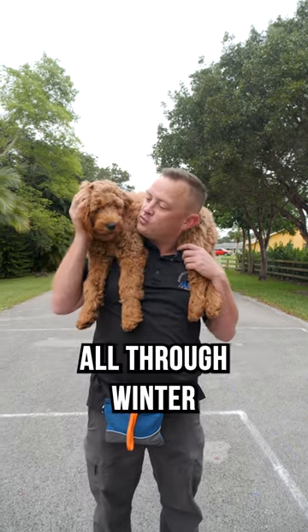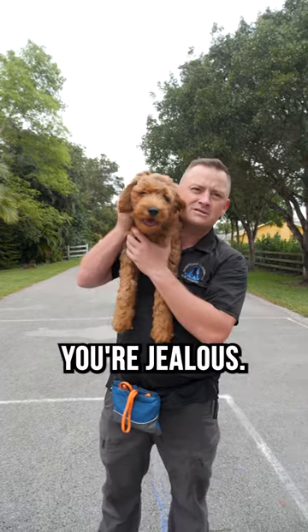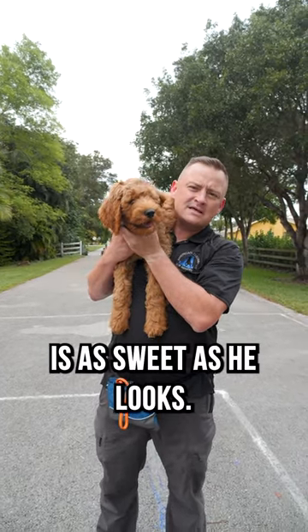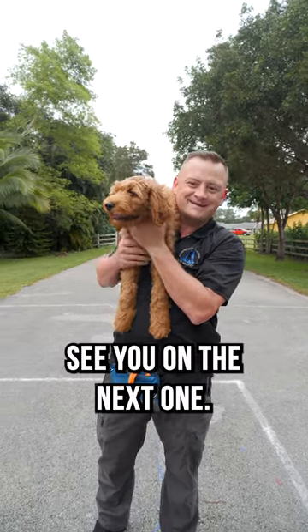I hope he sticks around all through winter because I'm gonna need it. He cuddles up amazing on the couch too. Yes, I know you're jealous — you should be, because he really is as sweet as he looks. We love this pup. He's a little puddin' cake. See you on the next one.